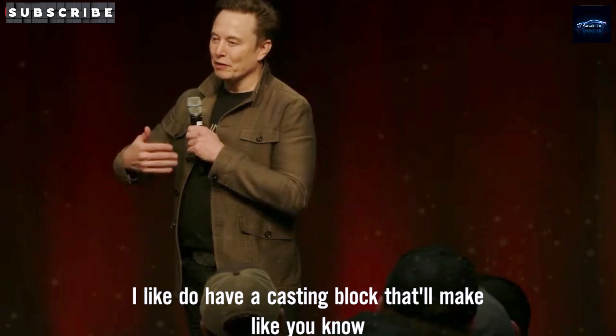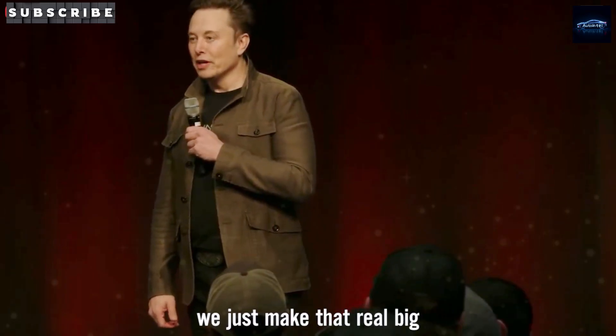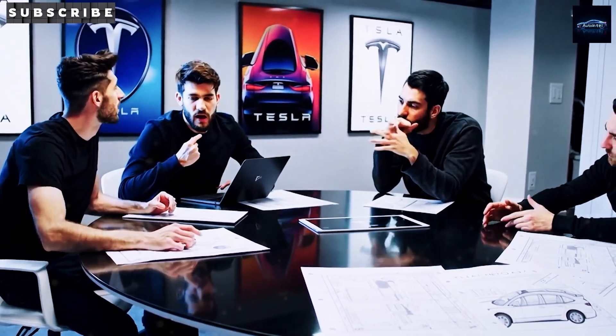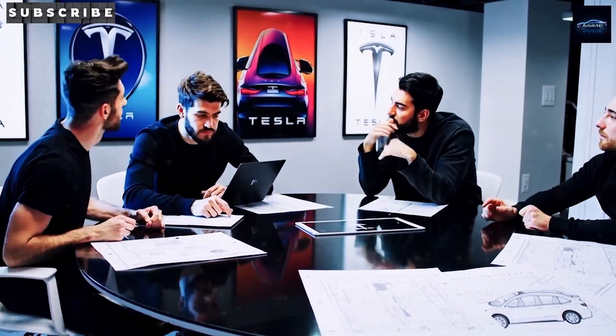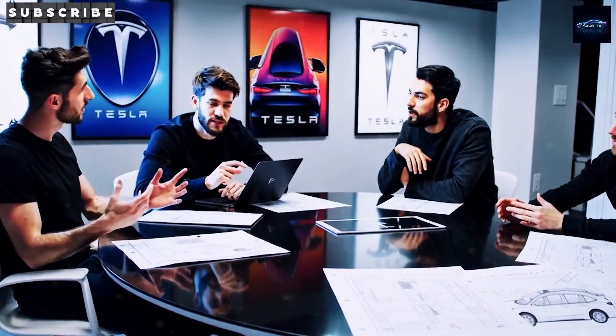Castings will do have a casting block that'll make, you know, a hundred matchbox cars at a time. Maybe we just make that real big. Have you ever wondered what Tesla could do if they decided to make an electric car that almost anyone could afford? Well, that day is finally here, and you won't believe what Tesla is pulling off.